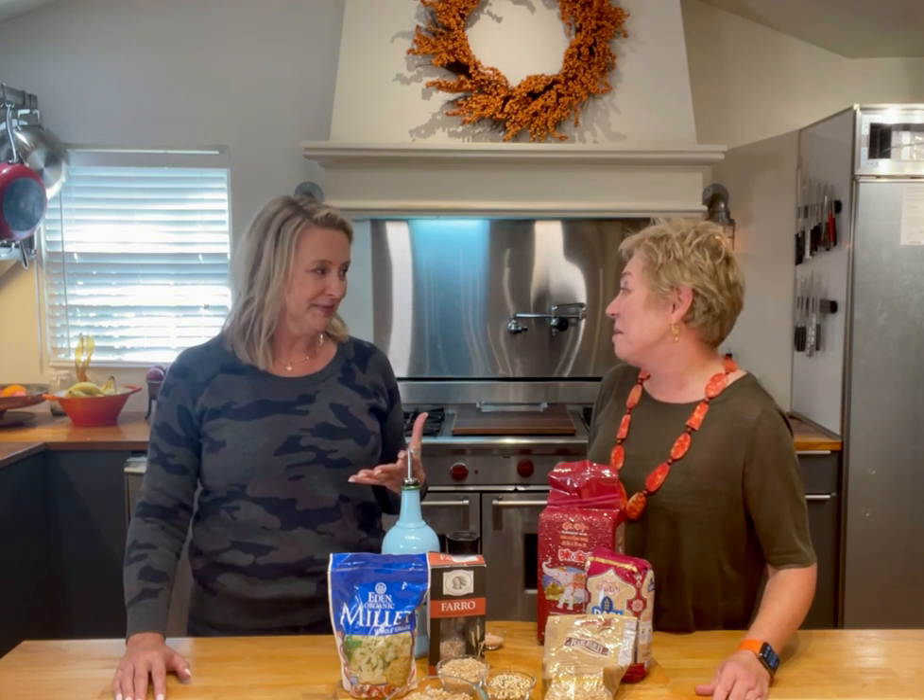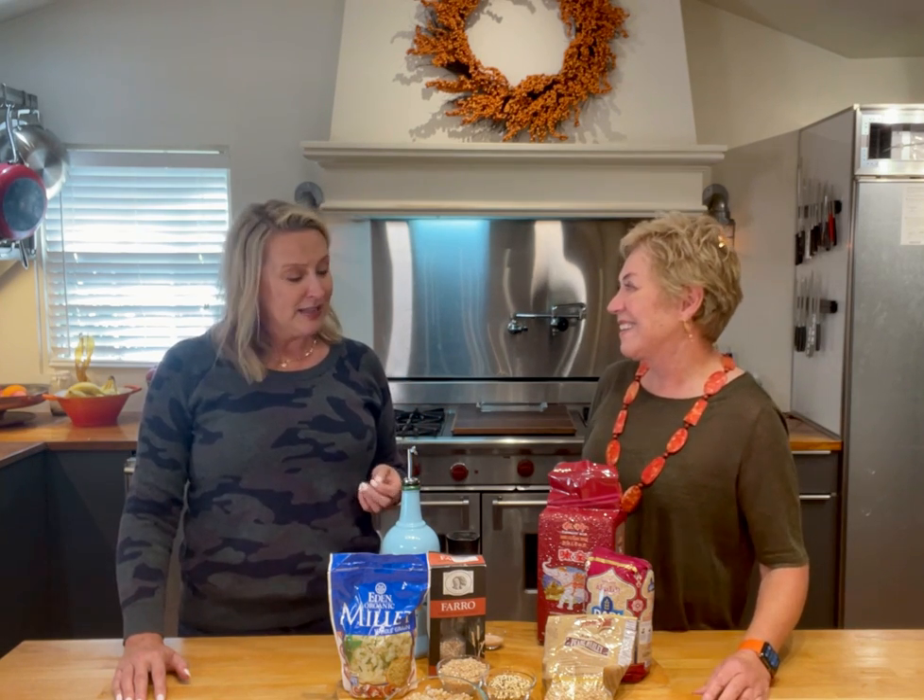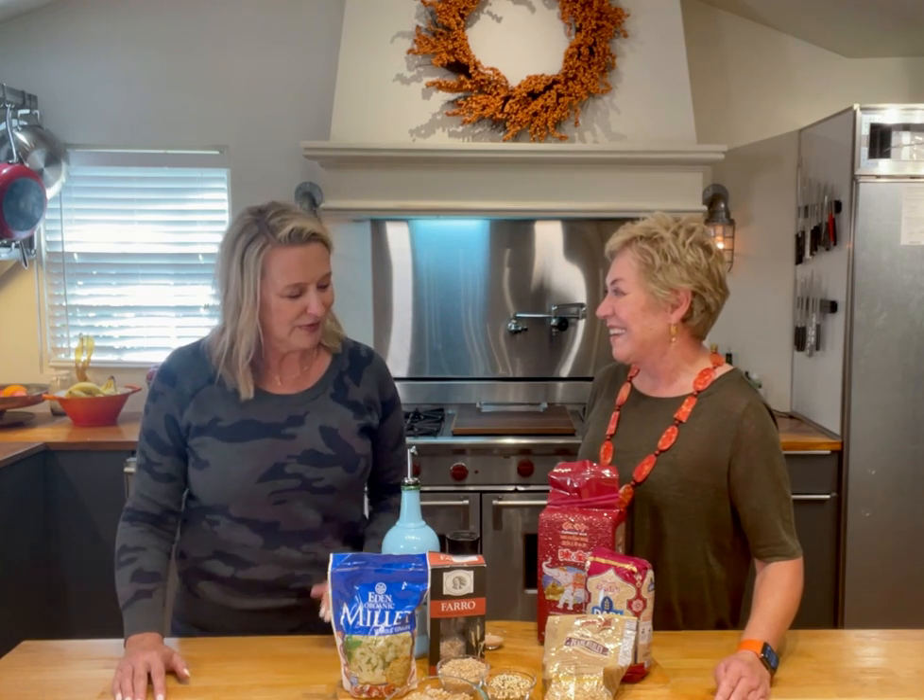Today we're going to talk about ancient grains. I feel like you're much more of an expert on ancient grains than I am. I know that quinoa is something that you introduced me to probably seven or ten years ago — something I'd never eaten before. I remember that it's a complete protein, it's really good for you, and it's kind of become the superstar of the ancient grain world. So there are a lot of other things that we need to know about.